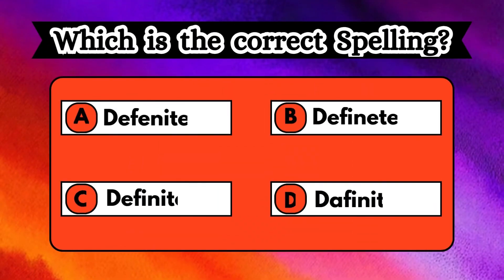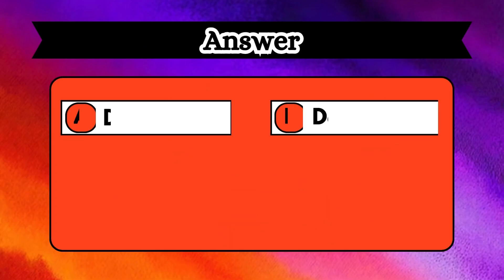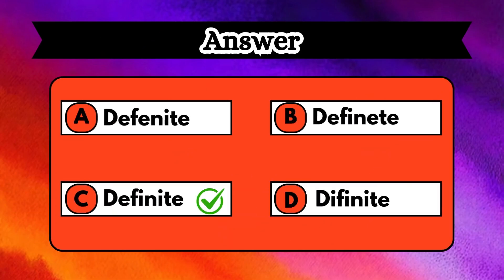Look at the options displayed on the screen, identify the word, and discover how to spell it correctly. Tricky, right? If you missed it, the right way to spell it is definite, option C.